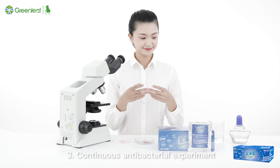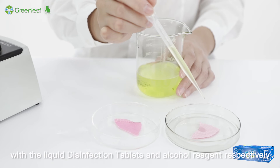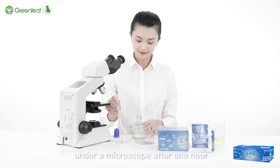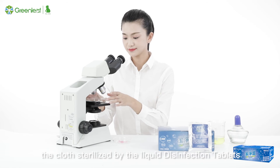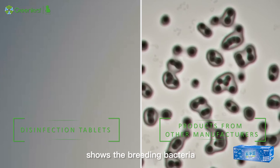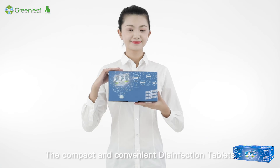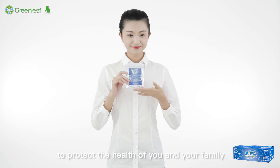Continuous antibacterial experiment: We spray two cloths of the same type with liquid disinfection tablets and alcohol reagent respectively, then observe the distribution of bacteria on both cloths under a microscope after one hour. The cloth treated with liquid disinfection tablets shows no obvious bacterial breeding, while the cloth disinfected with alcohol shows breeding bacteria, demonstrating the continuous antibacterial capability of liquid disinfection tablets. The compact and convenient disinfection tablets inhibit and sterilize bacteria to protect the health of you and your family.